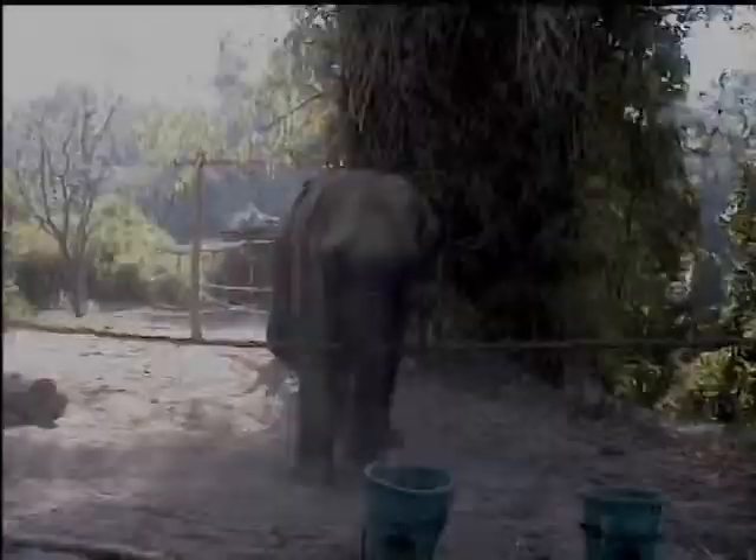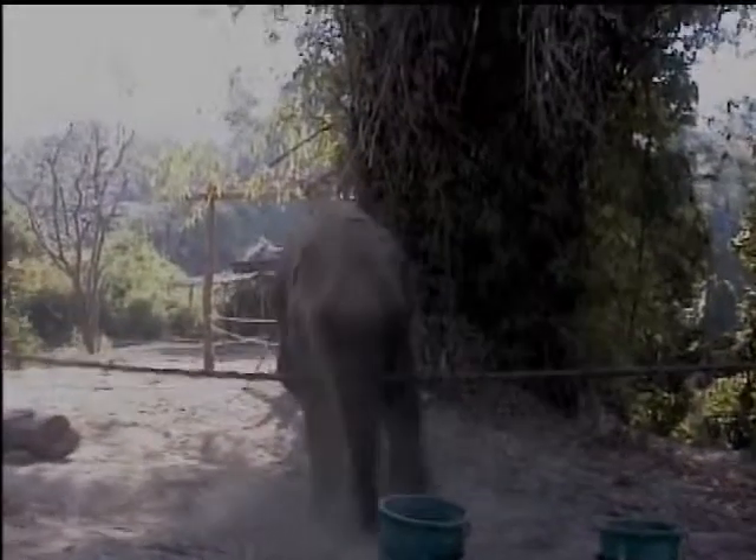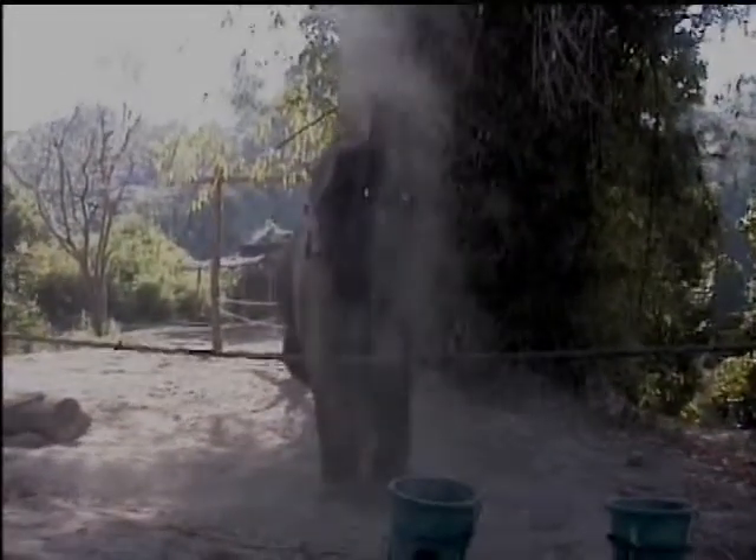Here you'll see two examples of this. First, a five-year-old, then a seven-year-old blind elephant. He is turning thin.